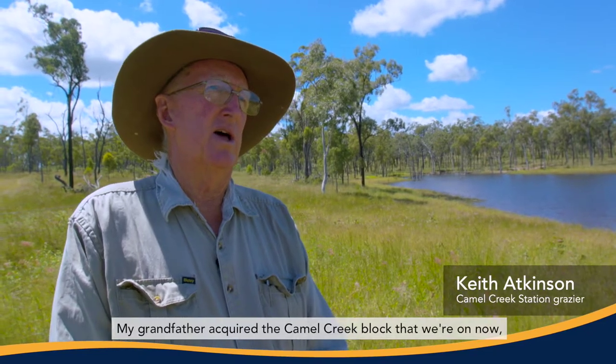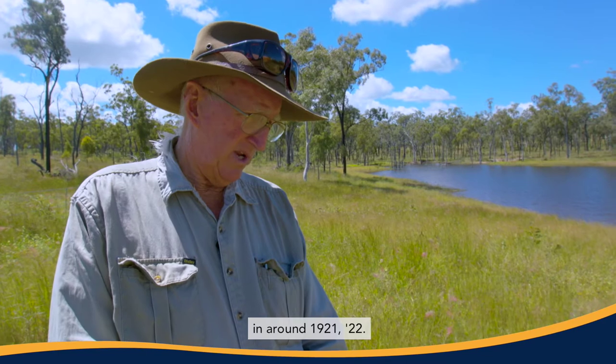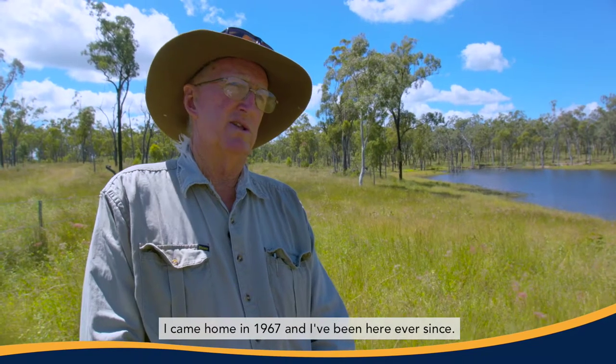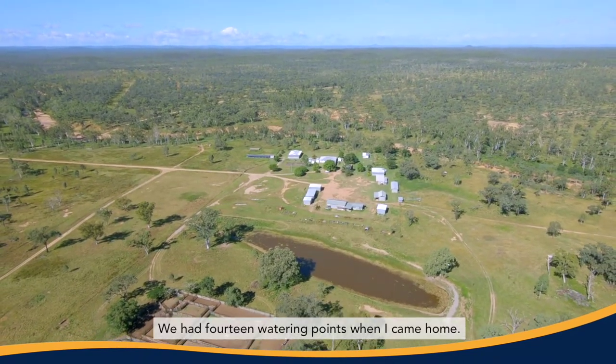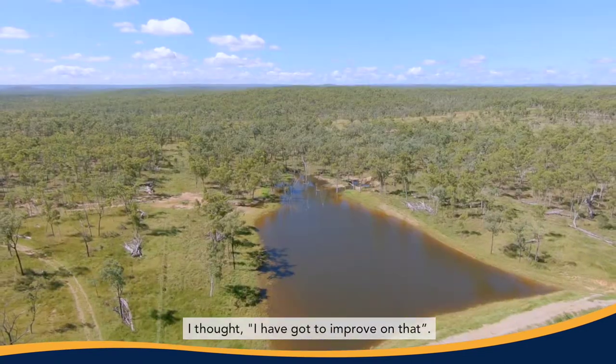My grandfather acquired the Cullen Creek block that we're on now in around 1921-22. I came home in 1967 and I've been here ever since. We had 14 watering points when I came home, and I thought I have got to improve on that.